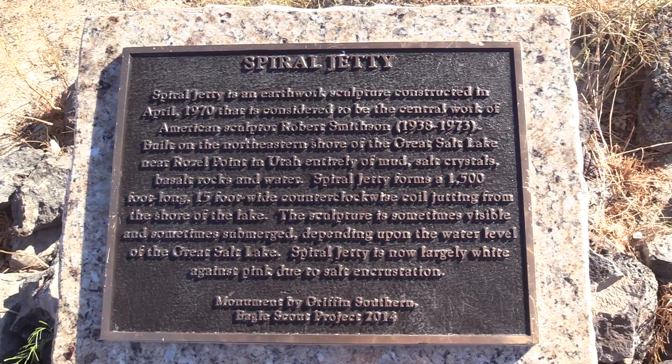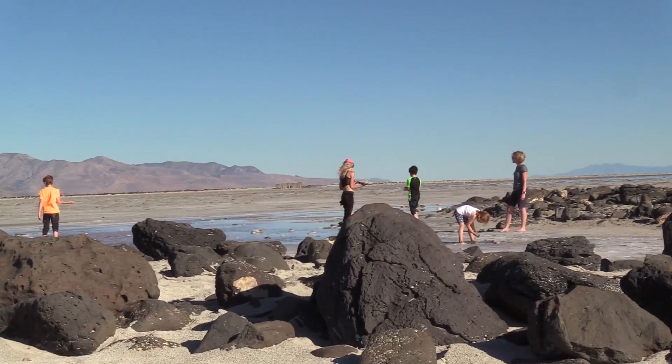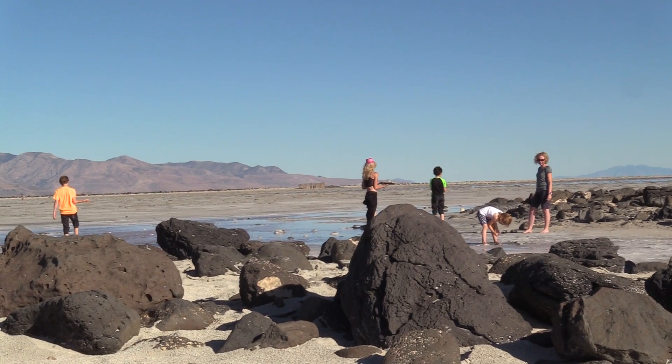They say you can't sink in it because of the high salt content. This is the first time I've been to the Great Salt Lake in a lot of years, and the first time I've ever been to the Spiral Jetty. Very cool to see — if you live in Utah, you gotta come see the Spiral Jetty sometime.